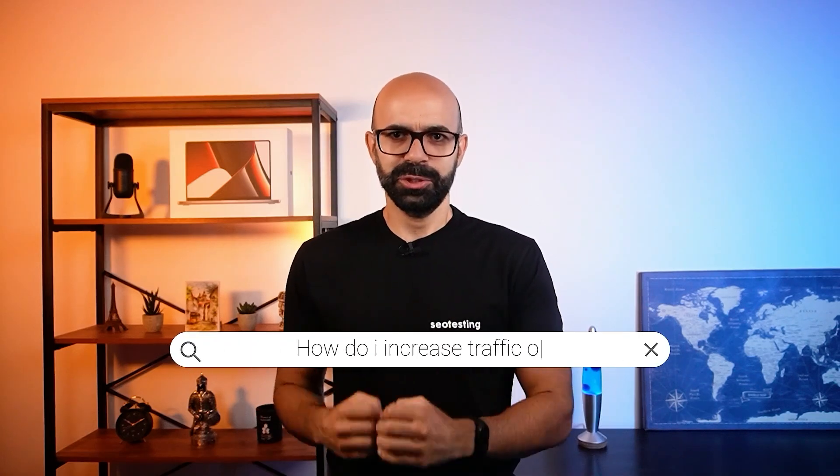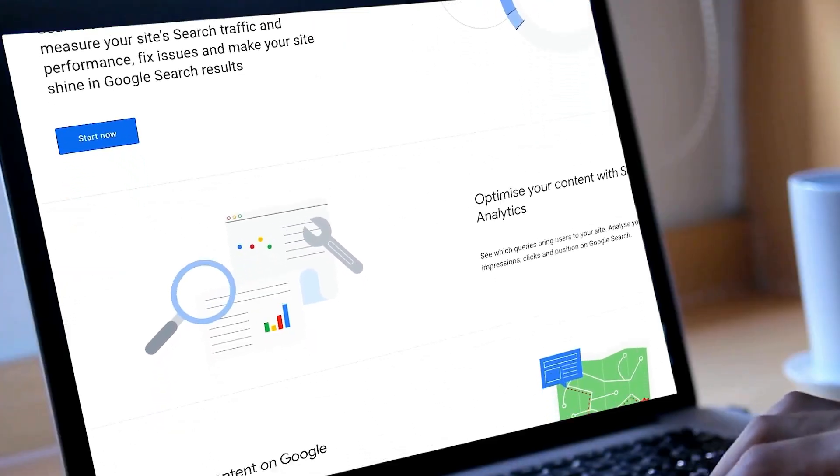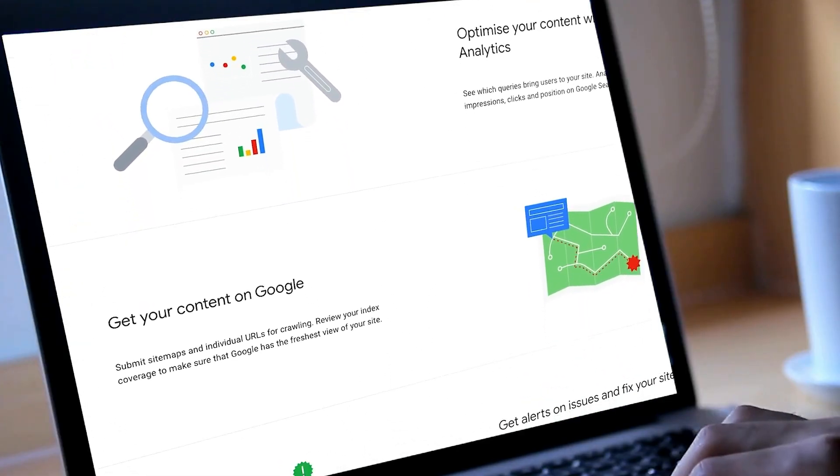Ever wonder how to get your content in front of thousands of potential readers without them having to search for it? Let me introduce you to Google Discover. In the next few minutes, I'll walk you through the ins and outs of it and what you can do to get your articles featured.